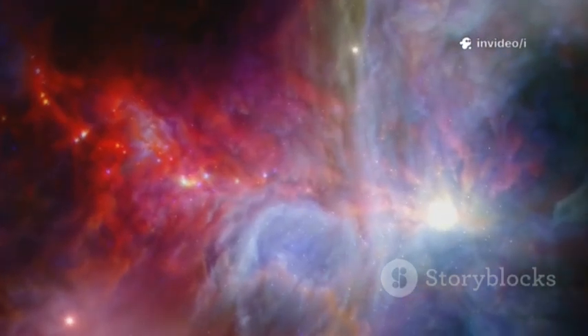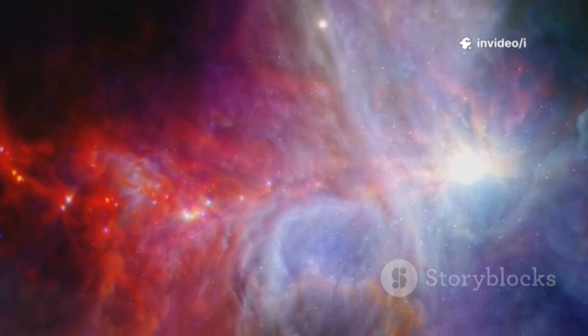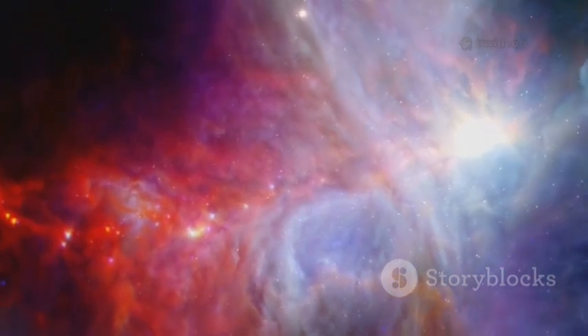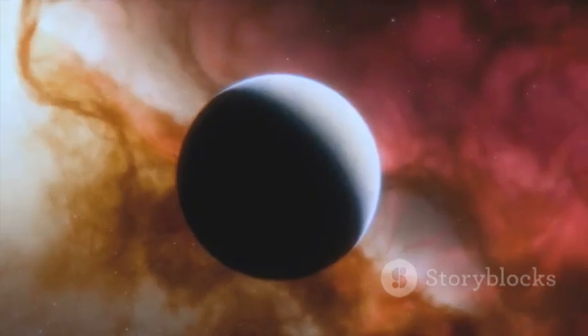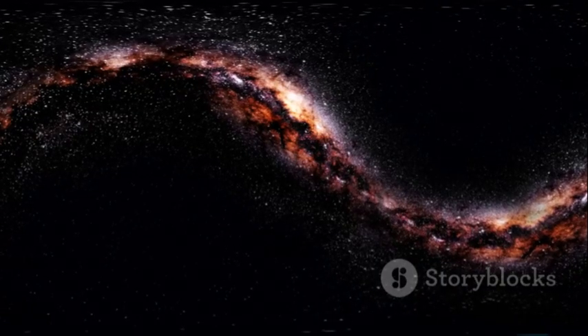Already, Webb has shown us swirling galaxies, newborn stars, and the atmospheres of distant exoplanets. Every image and discovery brings us closer to answering the biggest questions: Where did we come from? How did the universe begin? Are we alone?